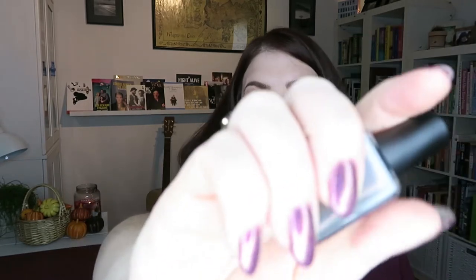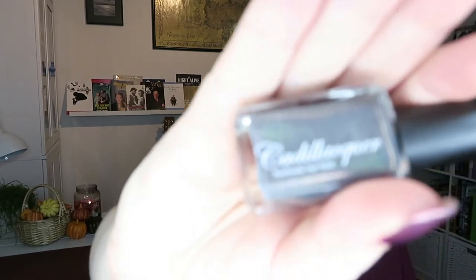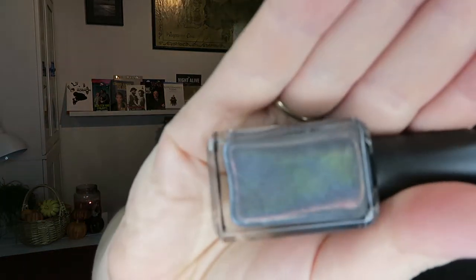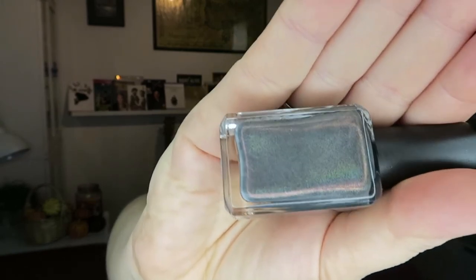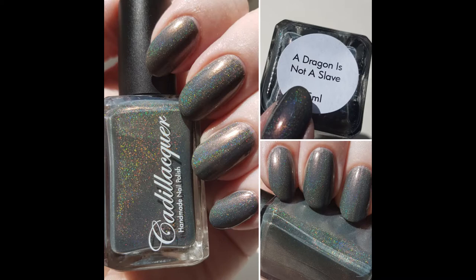This first one is A Dragon is Not a Slave. It's kind of similar to what's on my nails — Chicago — but this is a taupey gray base and it has this beautiful gold shimmer, kind of a golden red shimmer, and holographic as well. It's really, really pretty, and this is it in three coats in my swatch picture. It's a really beautiful color — another great one for autumn.